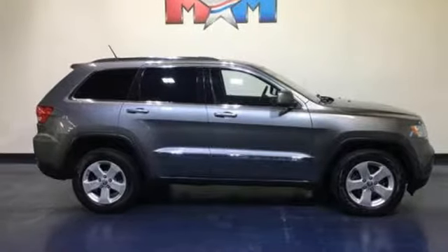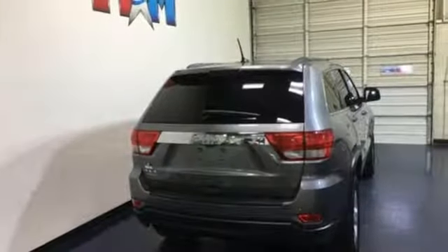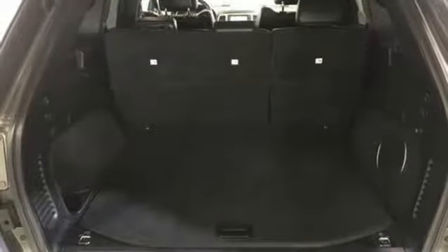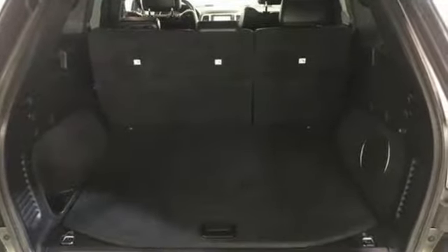Dual zone climate control, automatic transmission, express open and close sliding and tilting sunroof, electronic shift on the fly, and V8 engine.